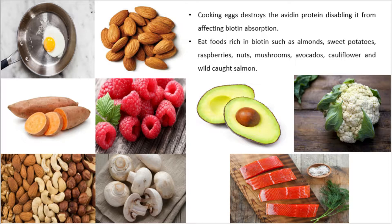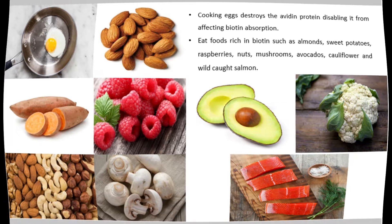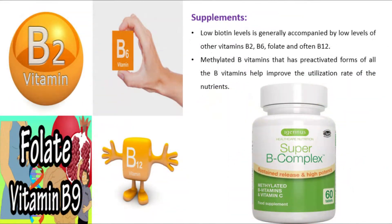Foods rich in biotin include almonds, sweet potatoes, raspberries, nuts, mushrooms, avocados, cauliflower, and wild-caught salmon. Low biotin levels are generally accompanied by low levels of vitamins B2, B6, folate, and often B12. Methylated B vitamins — which are pre-activated forms of all B vitamins — help improve the utilization rate of these nutrients.